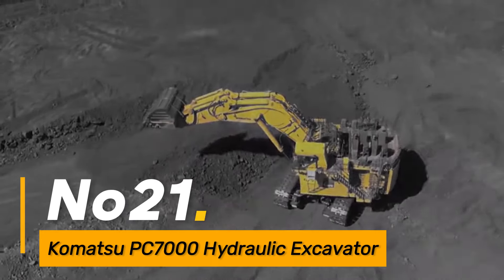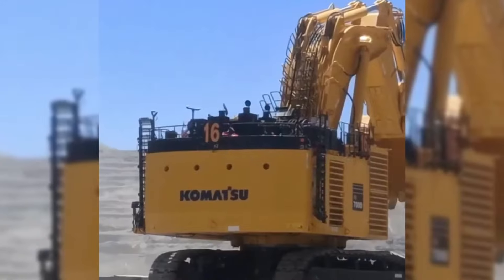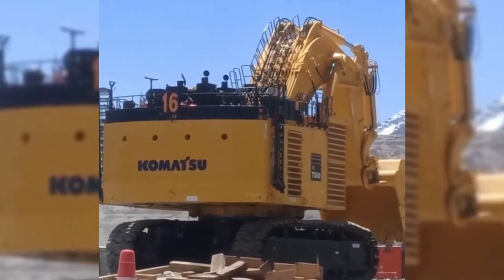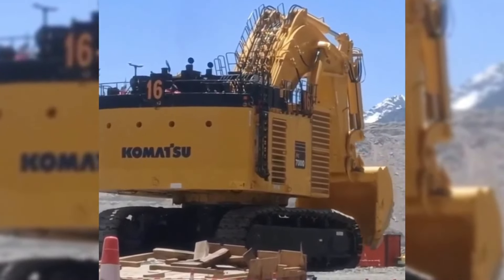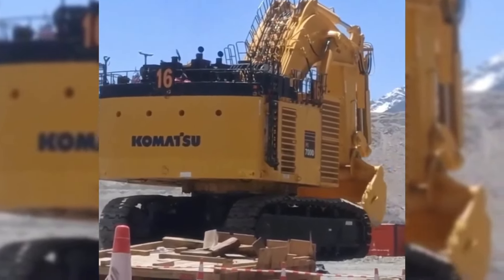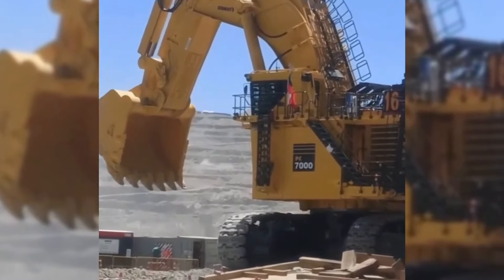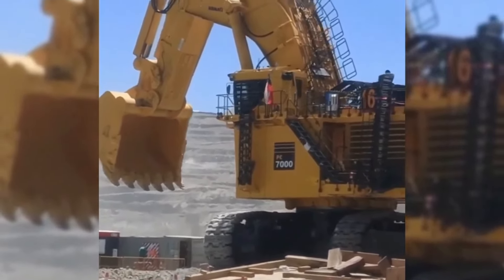Number twenty-one: the Komatsu PC-7000 is a massive hydraulic excavator designed for heavy-duty mining and large-scale earth-moving projects. With a high digging force and advanced technology for efficient material handling, this excavator is well-suited for demanding applications in the mining industry.